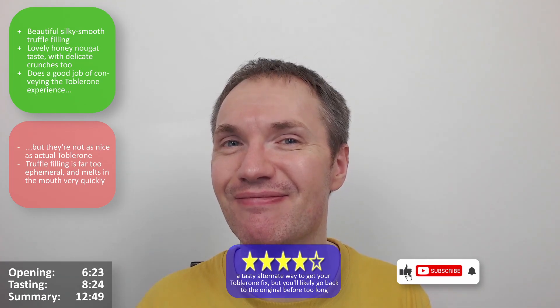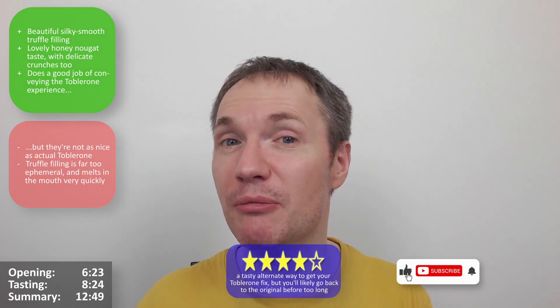Hope you enjoyed that review — let me know what you think and whether you feel this has ruined the Toblerone experience, or if it's just not Toblerone as far as you're concerned. Leave a comment — always great to hear from you. Click on the links on screen and support the channel by continuing to watch. Have a great day and I'll see you next time — thanks for watching, take care, bye for now!